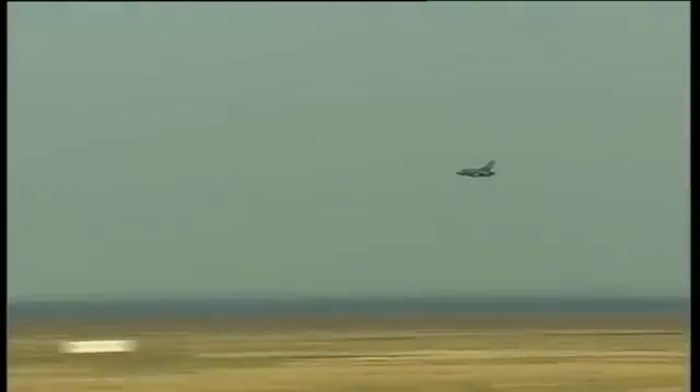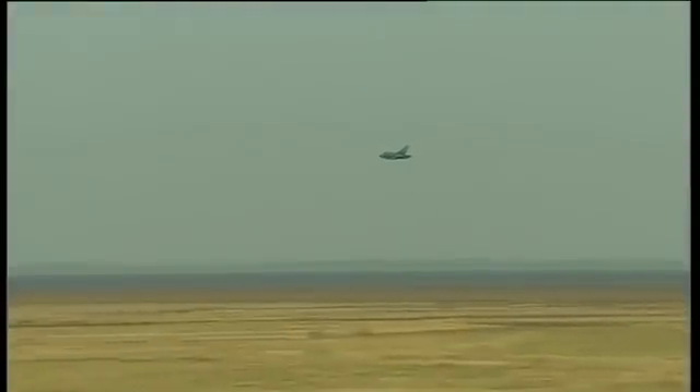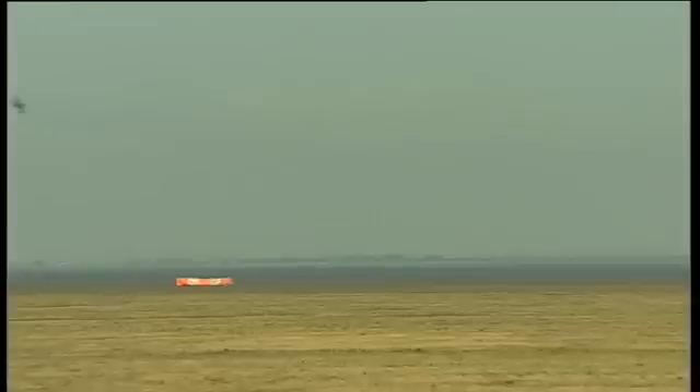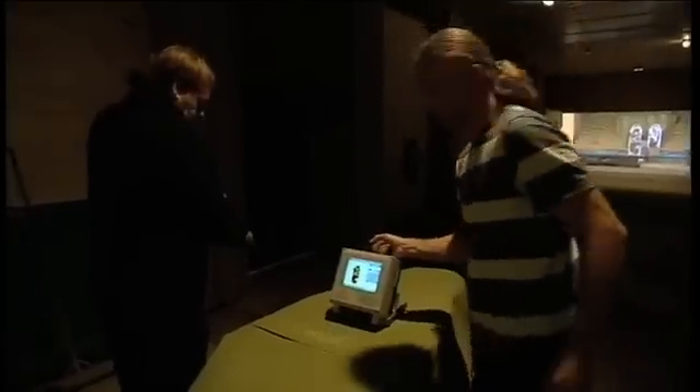MSI live fire training systems are used by government armed forces, police and security forces throughout the world. The systems comprise integrated portable hardware and are used in the UK by the Army and Air Force.